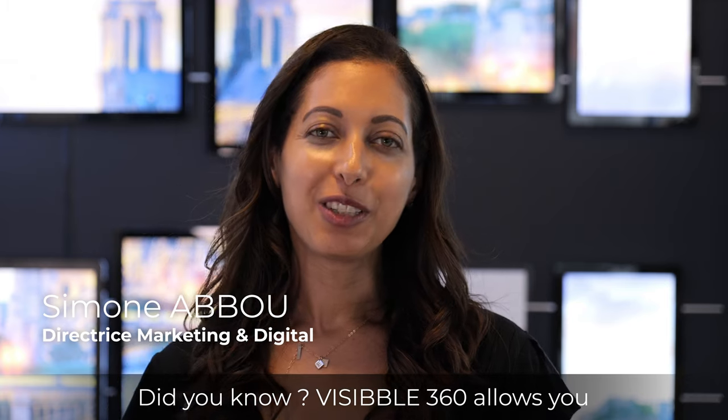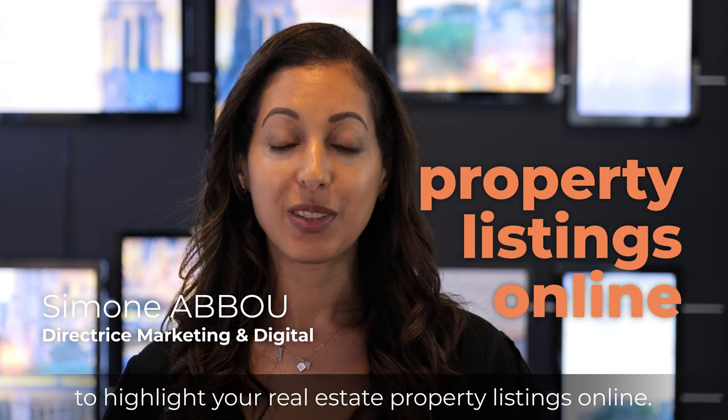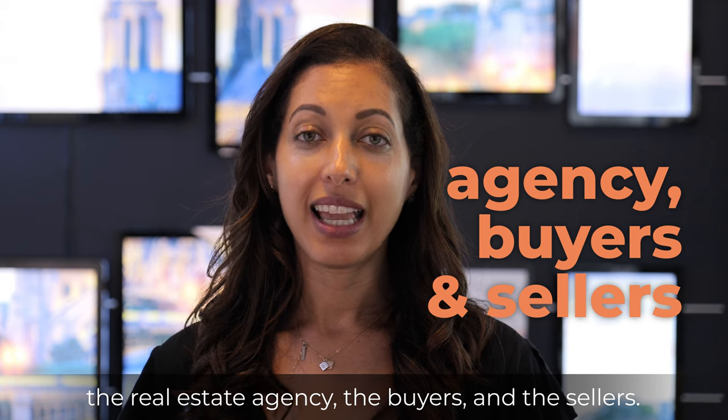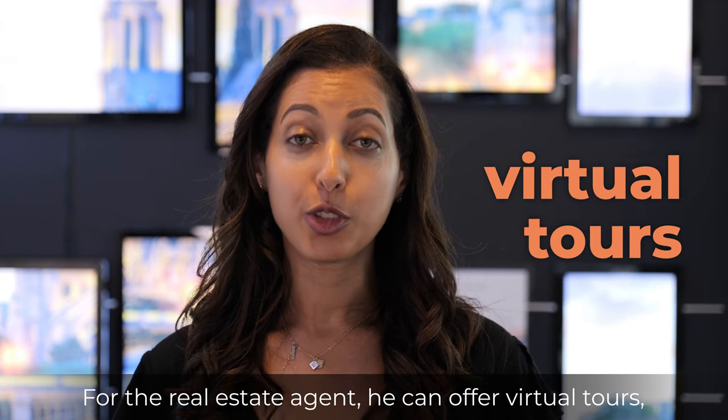Did you know Visible 360 allows you to highlight your real estate property listings online? It has many features that benefit the real estate agency, the buyers, and the sellers. For the real estate agent, he can offer virtual tours.